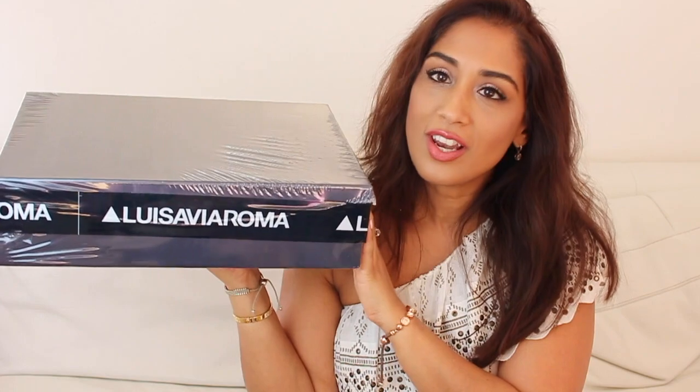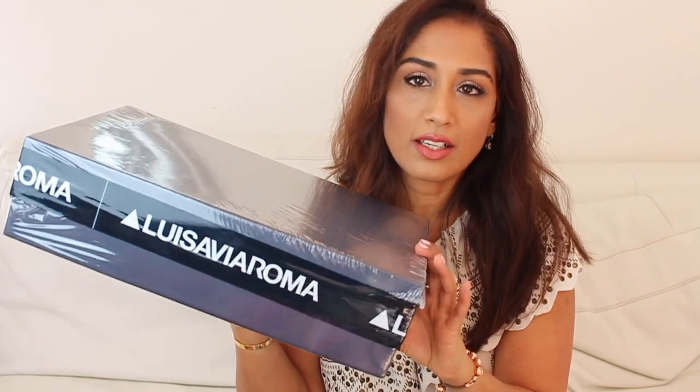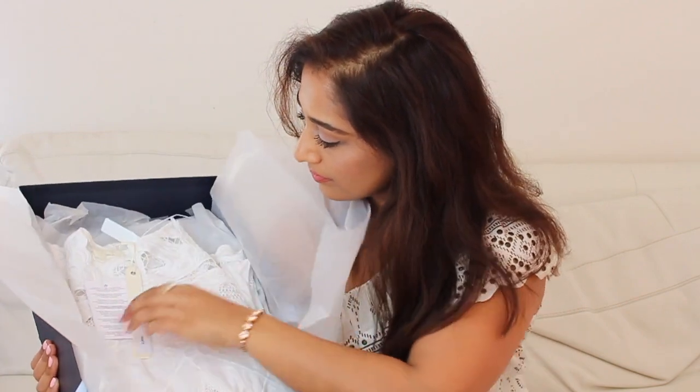Next is a box from Luisa Via Roma, an Italian boutique I shop at regularly online. They stock lots of lovely brands, and quite often if I can't find a size in the UK I can find it there. They also carry exclusive pieces — like the Gucci belt from my designer haul video, which I only found on Luisa Via Roma. It's always exciting to see what new stock is in.